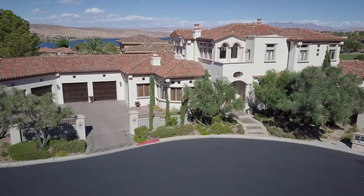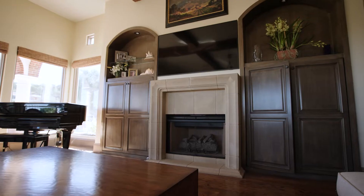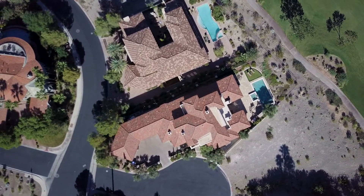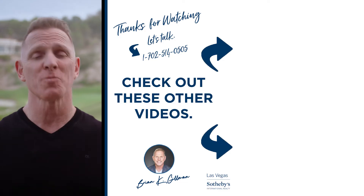In addition to this fabulous location and these stunning views, over the last year this house has been upgraded with new interior and exterior paint, new carpet throughout, a new audio visual system, a new security system, a new water softener, a new outdoor barbecue, a new wine refrigeration system, and so much more.